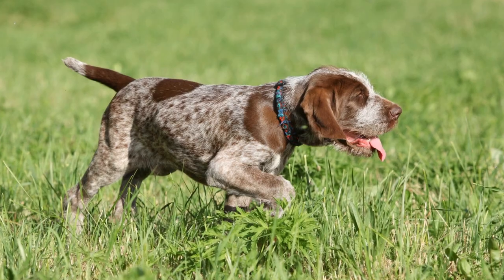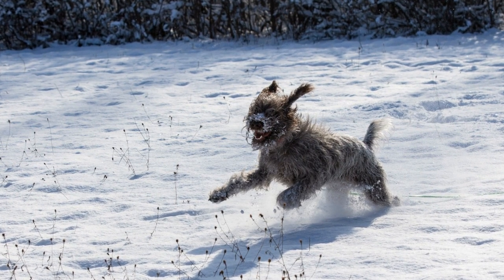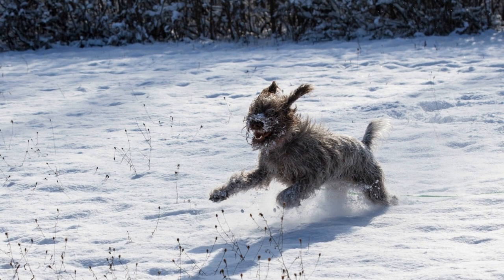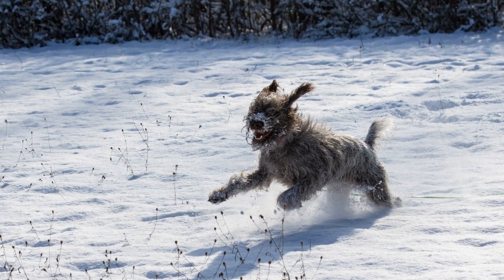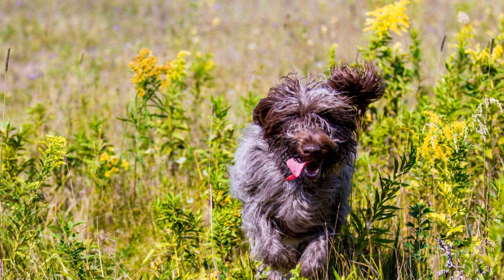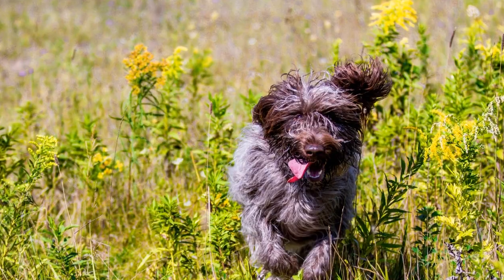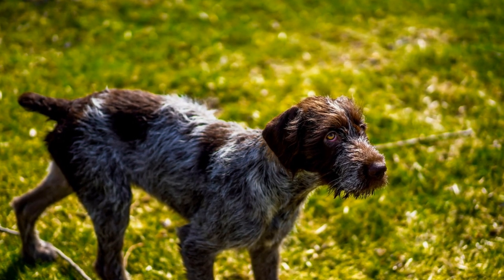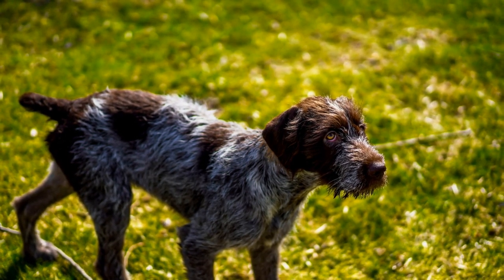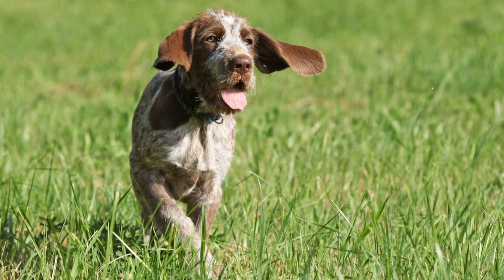Exercise Needs. Both Griffins and Westies have moderate exercise needs, but they differ in terms of their energy levels and preferred activities. Wire-haired Pointing Griffins are active dogs that require a substantial amount of exercise to keep them mentally and physically stimulated. They enjoy activities such as jogging, hiking, and retrieving games. Griffins thrive in a home with a fenced yard where they can roam and explore.